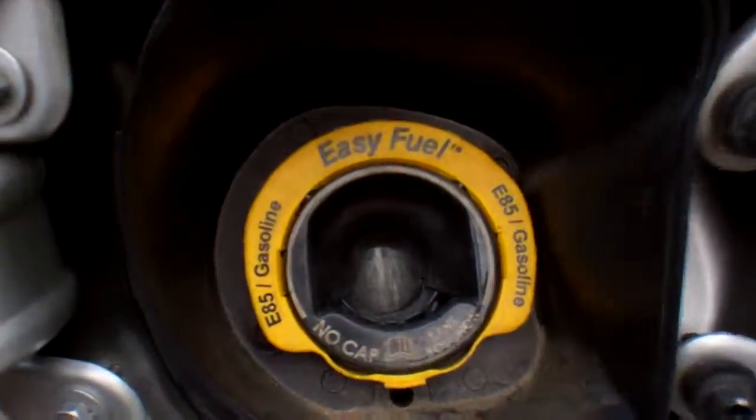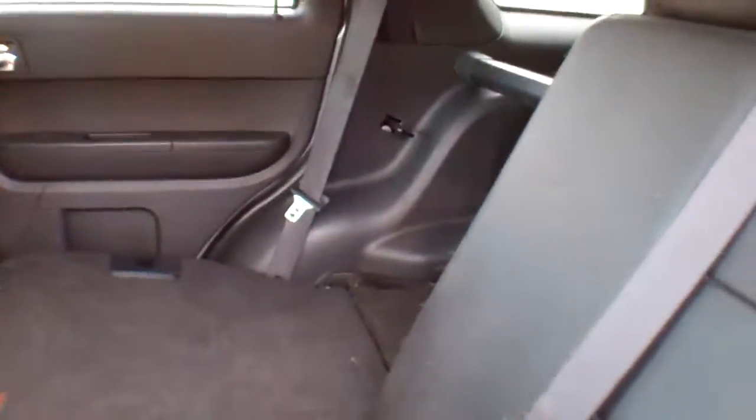So you've got an easy fuel capless fuel door. It's got 60-40 split fold-down rear seats. I've got part of it folded down just to give you an idea of what it looks like — you can fold both seats down, exposing the cargo area, which is significant.